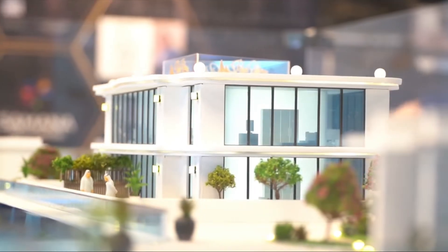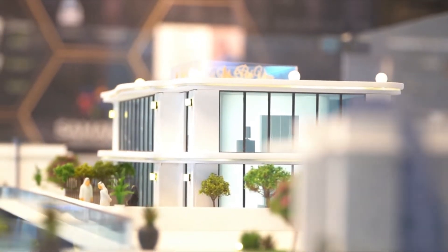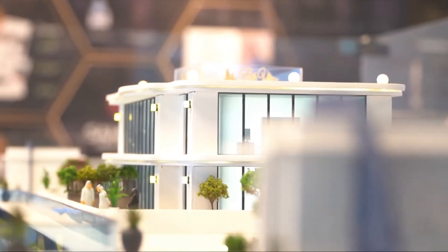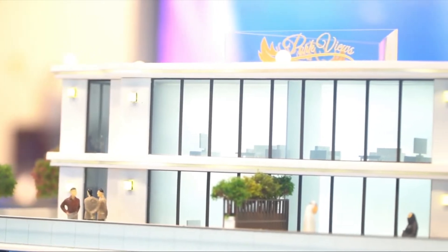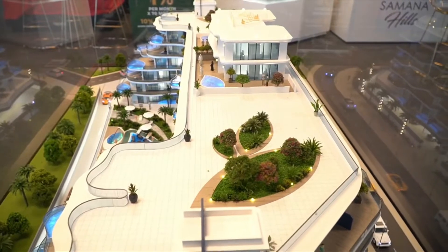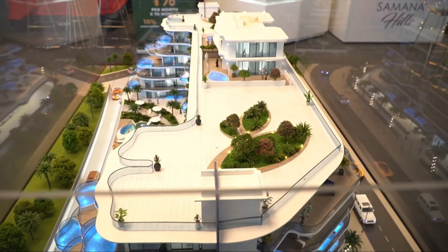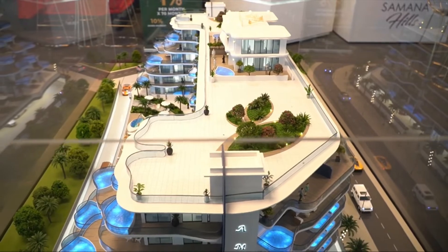For the first time, Samana has come up with three-bedroom penthouses. There are two penthouses with a ground plus one structure, each coming with a private swimming pool and a private park area.